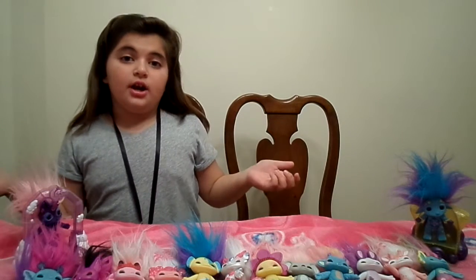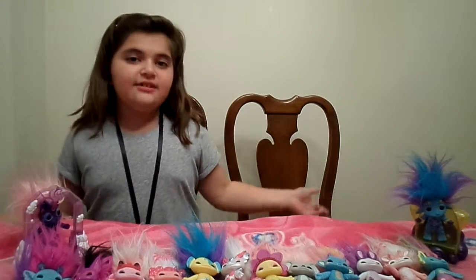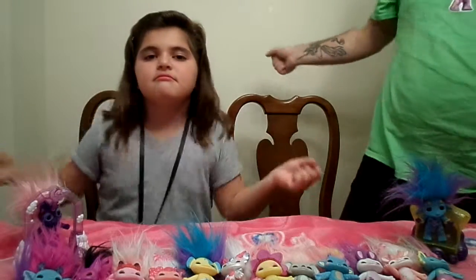Hey everyone! You're watching Quine and Corn Puppet Princess and I'm Avae. Today we are going to show off our Series 5 Zelfs collection. Yay! Zelfs! Love your Zelfs!